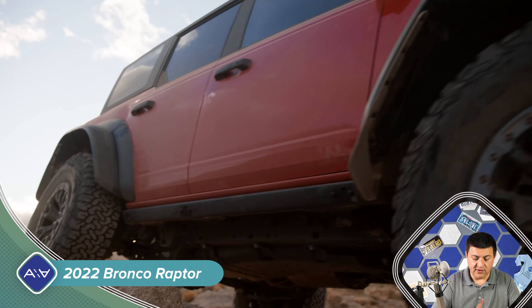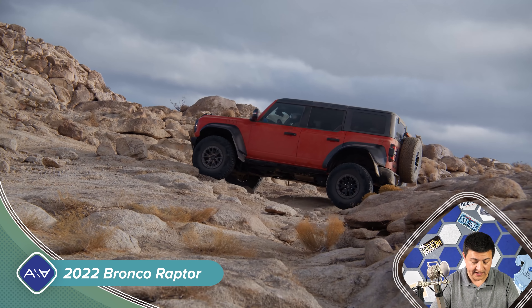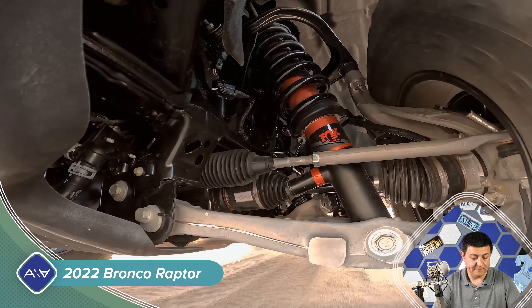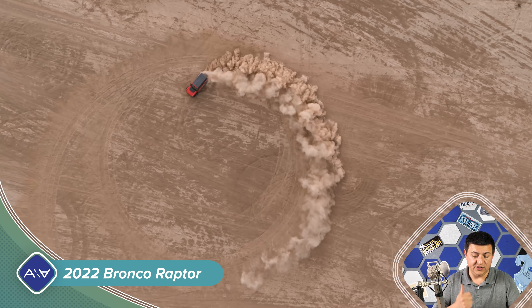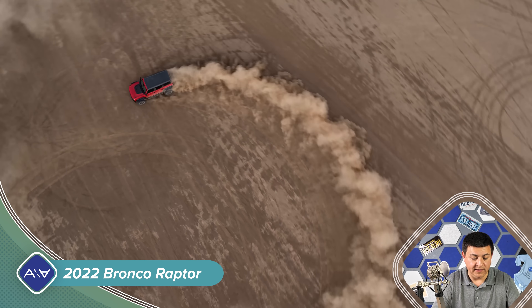The tires are going to be BFGoodrich KO2 tires, 37 by 12.5 R17 LT — 17-inch wheels. They are beadlock capable, although the beadlockers are not going to come on the vehicle right from the factory. The same drive mode selector that we see in other Bronco models is still there, but it has some new modes. There's a Baja mode which activates a turbo anti-lag calibration to help in sand dunes, and again 4,500 pounds of towing ability.